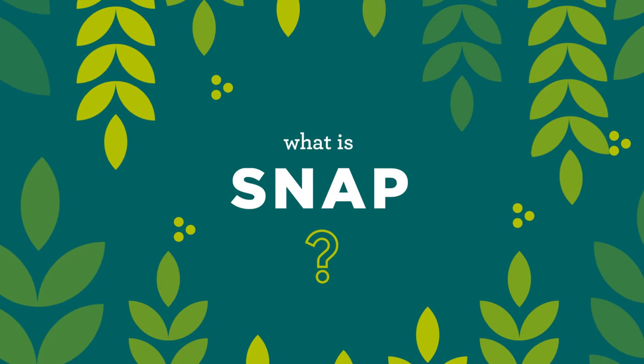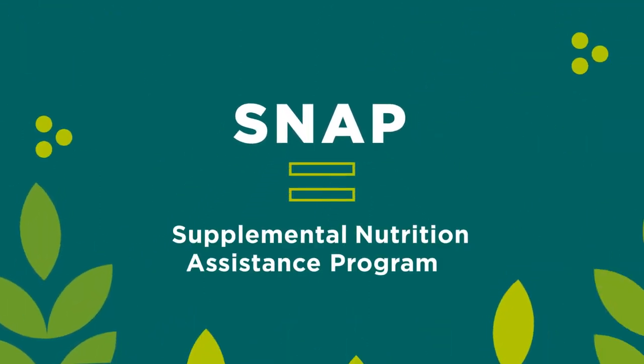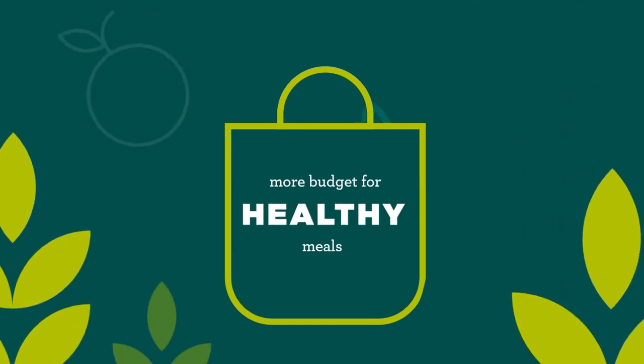What is SNAP? It's a federal monthly supplement that helps make more room in your budget for healthy meals.